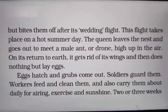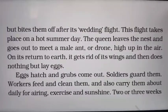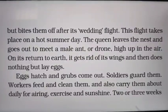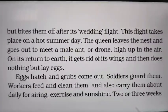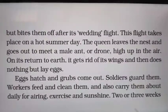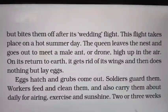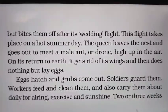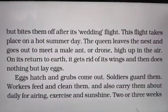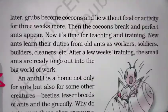Soldiers guard the grubs and take care of them. Workers feed and clean them, and also carry them about daily for airing, exercise and sunshine. The duty of workers is to give them food, keep them clean, and take them out for air, exercise and to get sun energy.